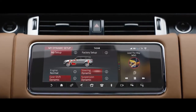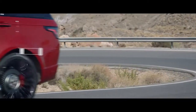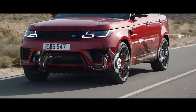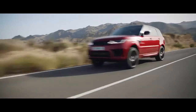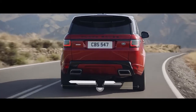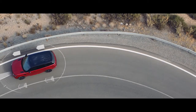Air suspension delivers a feeling of a sure-footed and composed drive. When cruising at a speed of 65 miles per hour or above, the air suspension will lower by up to half an inch, reducing drag and improving efficiency. Electronic active differential with torque vectoring by braking constantly balances the distribution of engine torque between the four wheels to deliver responsive, controlled cornering and handling even on the tightest of curves.